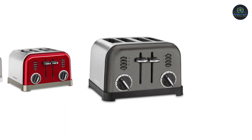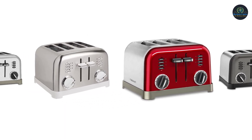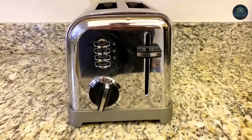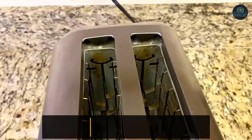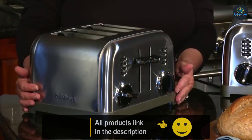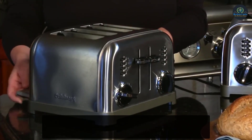1.5-inch wide toasting slots accommodate all types and sizes of bagels, toast, waffles, pastries, and more. Cuisinart offers a high lift lever that allows the user to boost the lever upwards, lifting the bread clear out of the unit for easy removal with your fingers. Refer to the user manual for troubleshooting steps and questions surrounding warranty policies.